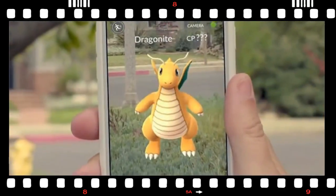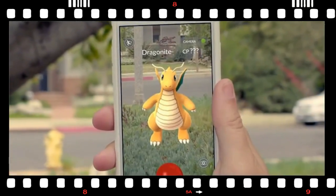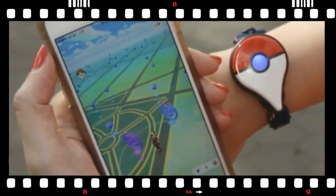So what's the fuss about? Well, first off, with AR Plus the Pokemon are fixed to a point in space, so you can walk up real close to them and see how they look from a few inches away.